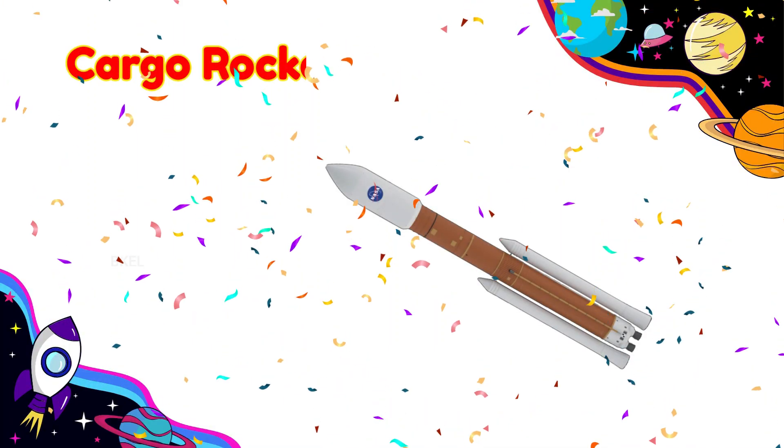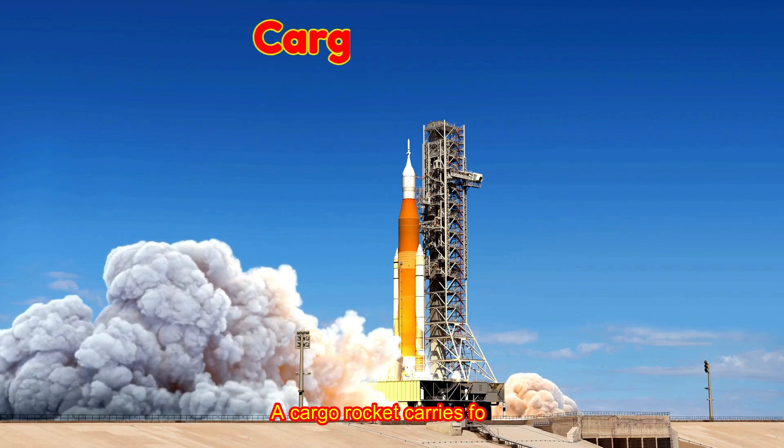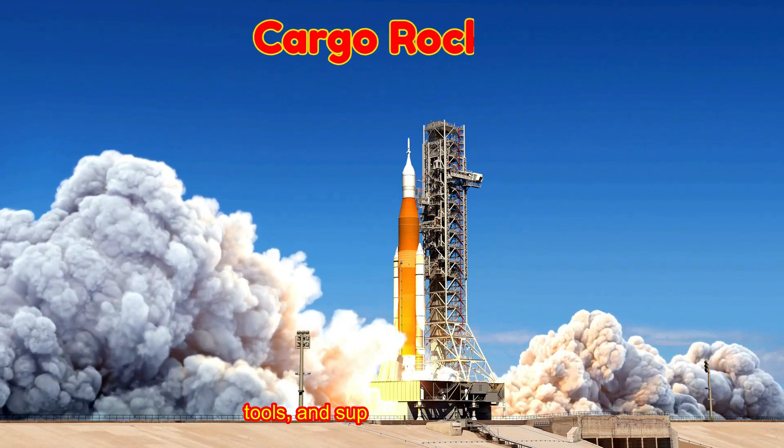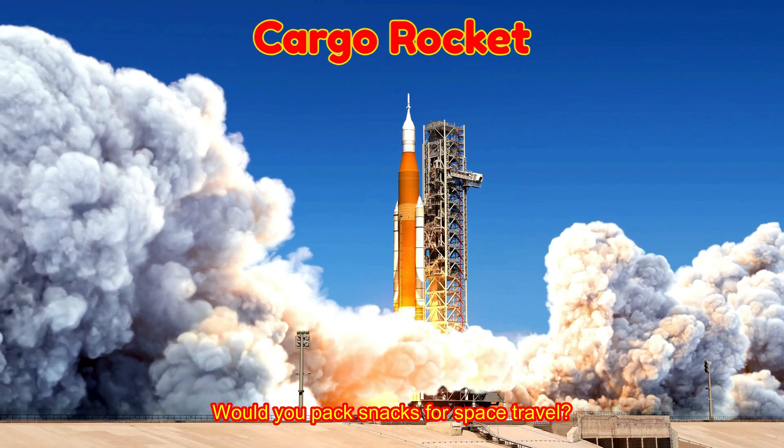Cargo Rocket! A cargo rocket carries food, tools, and supplies for astronauts. Would you pack snacks for space travel?